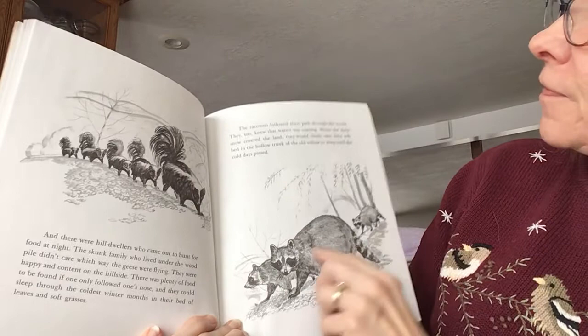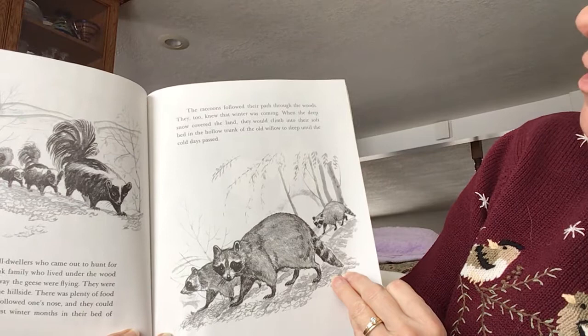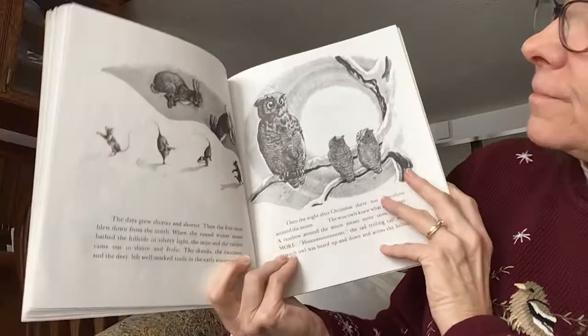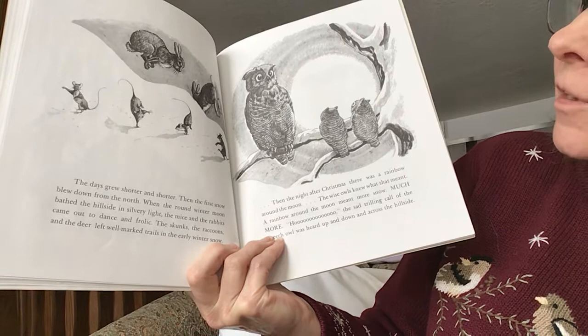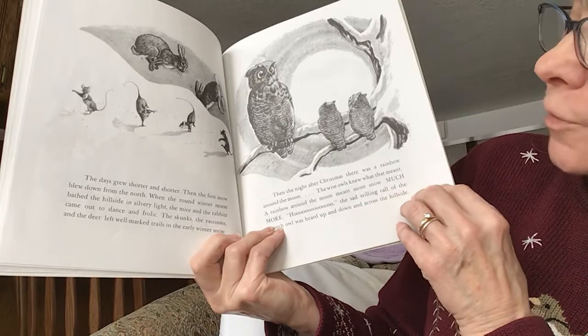There was plenty of food to be found if one only followed one's nose, and they could sleep through the coldest winter months in their bed of leaves and soft grasses. The raccoons followed their path through the woods. They too knew that winter was coming. When the deep snow covered the land, they would climb into their soft bed in the hollow trunk of the old willow and sleep until the cold days passed. The days grew shorter and shorter, and then the first snow blew down from the north. When the round winter moon bathed the hillside in silvery light, the mice and the rabbits came out to dance and frolic. The skunks and raccoons and the deer left well-marked trails in the early winter snow.